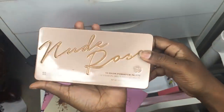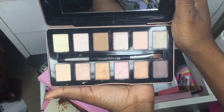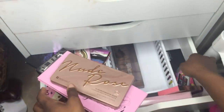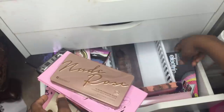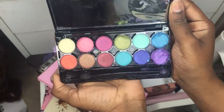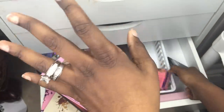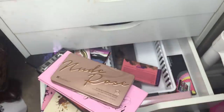Over here I have a Nude Rose palette from AliExpress — the quality feels really authentic. Last but not least is this Technicolor palette that Janice gave me — it's really pigmented. That's everything in my third drawer; we're almost done with one more drawer to go.